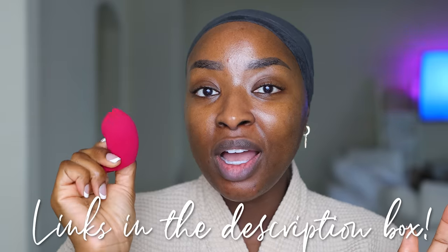I will link a video on how and why I dampen my sponges and how to make sure it's damp and not soaked — I'll link that below. Make sure you watch that. Now to prime the face.